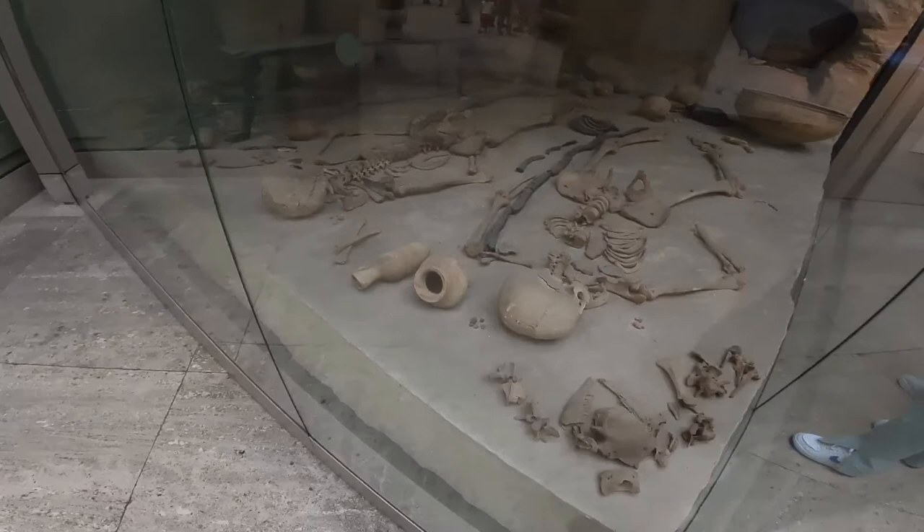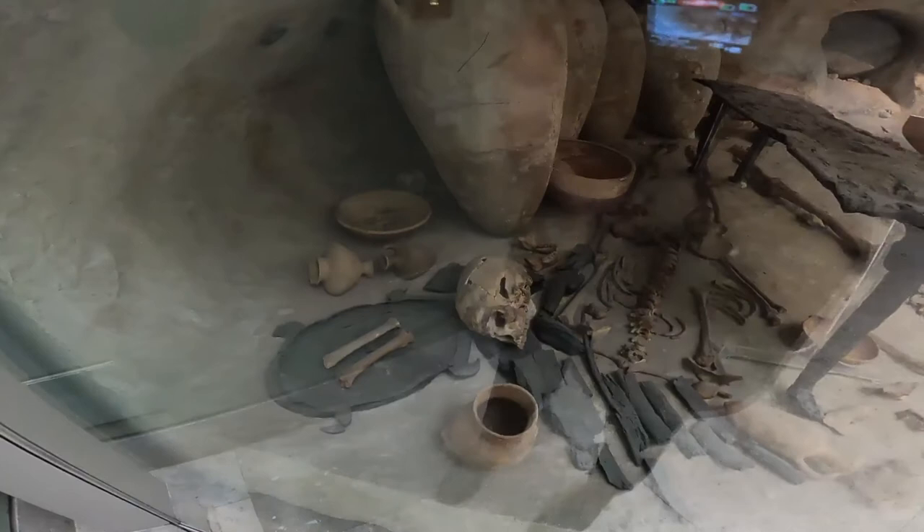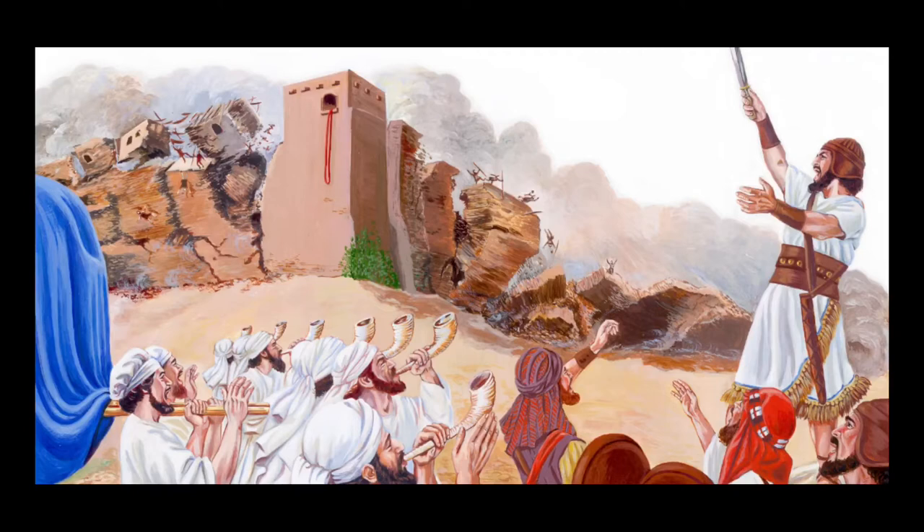It is from Jericho, most famous for being the home of Rahab, who with her family were the only survivors of the destruction of the city by Joshua and his army. Jericho is said to be the oldest city in the world.